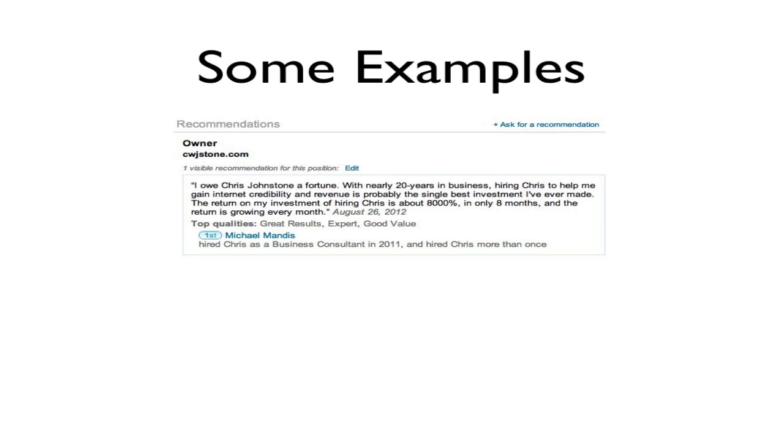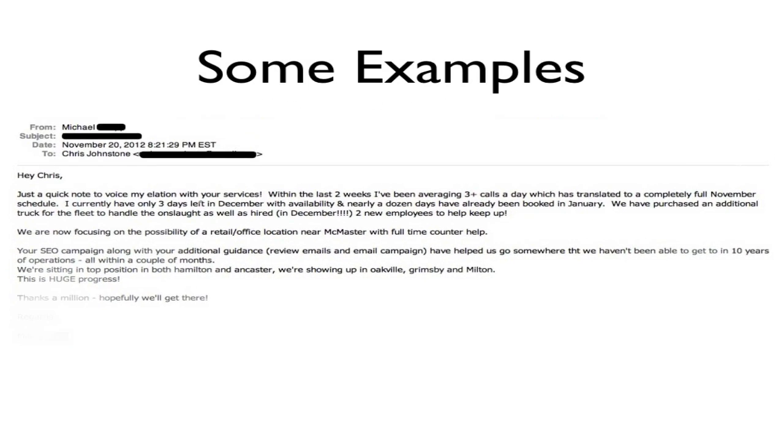Keep in mind these results are not typical — these business owners did have to do a significant amount of work with us to get these results. But this one comes from our buddy Michael: 'I owe Chris Johnstone a fortune. Twenty years in the business, the return on my investment of hiring Chris is about 8,000% in only eight months, and the return is growing every month.' Congratulations Michael on your success — that's awesome, and thanks for the feedback.